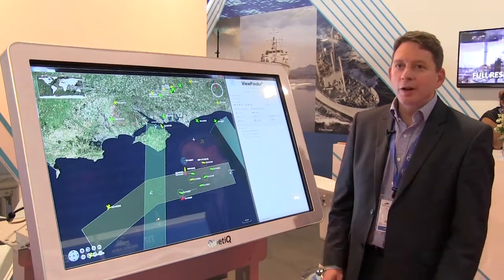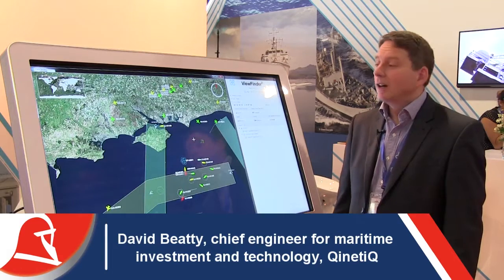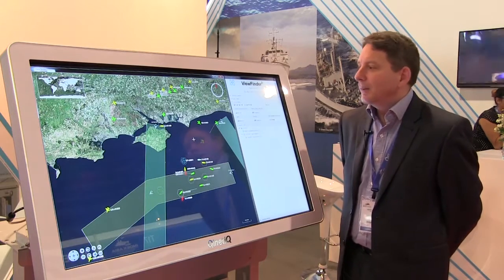This product is the Kinetic Viewfinder Combat Management System. It's a product we're launching at this show this week. It's been under development within the UK between ourselves and the MoD for around 20 odd years.